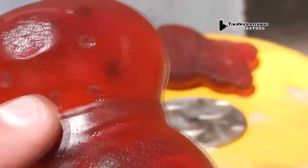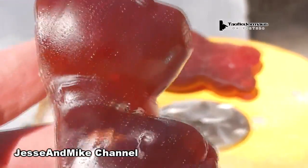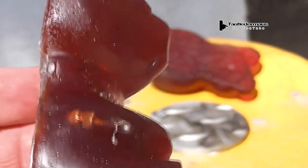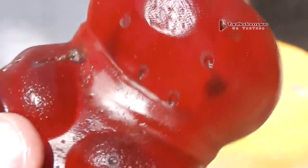The giant gummy bear proved to be a very tough target and it was no joke at all. Thank you Jesse and Mike for letting me know where to get it. If you're interested in getting one, you can pick one up for about six dollars at Cost Plus World Market — probably other places too. It's a lot better as a target than it is to eat; these things are kind of nasty tasting. Anyway, try shooting it, and if you can do better than us, post a video response. Thanks for watching.